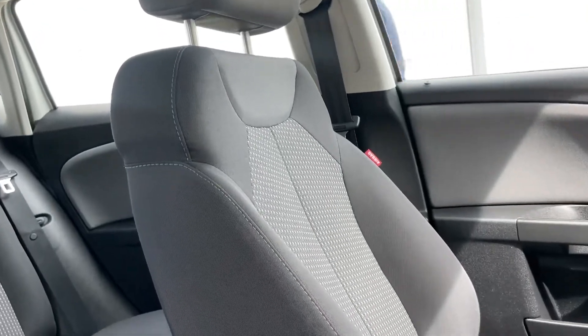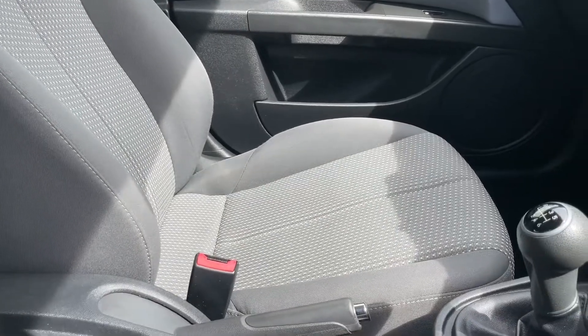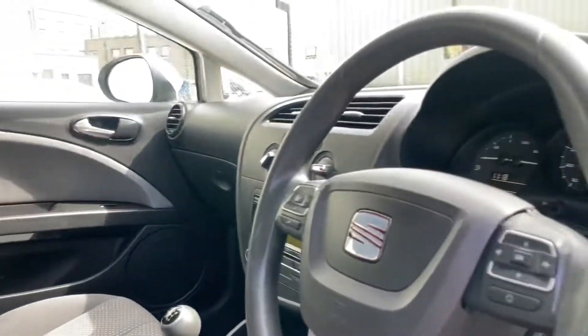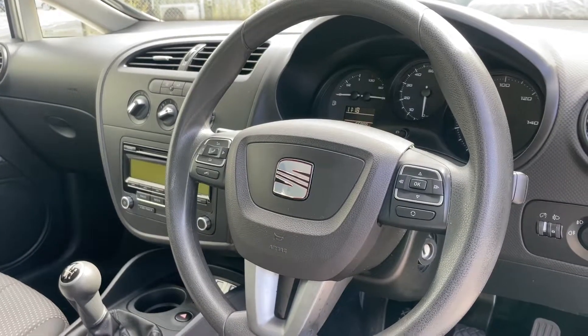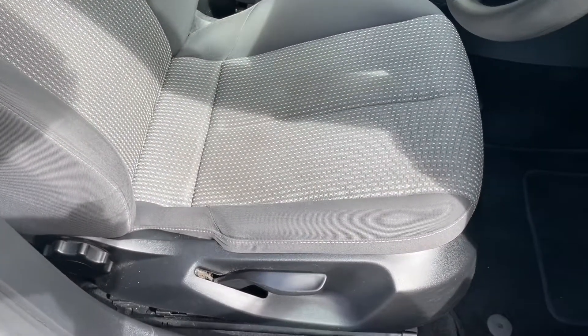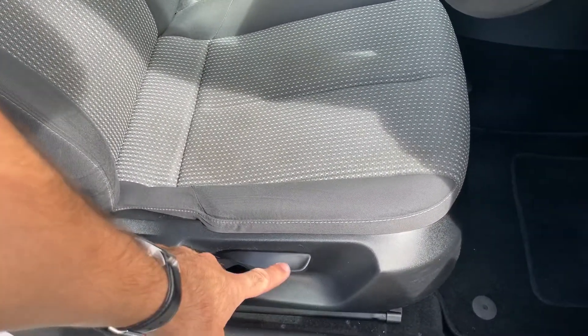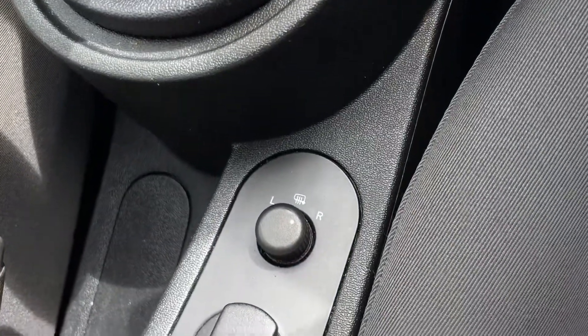The interior is really, really clean. No funny smells in here. Multi-function steering wheel. Driver's seat looking good, height adjustable driver's seat base. Electrically adjustable and heated wing mirrors.